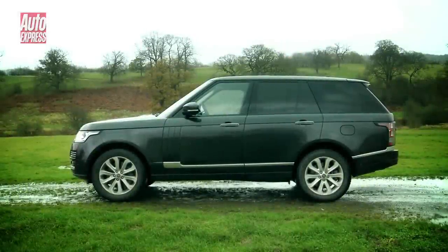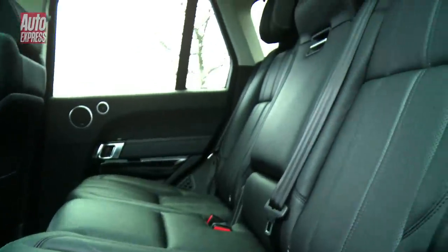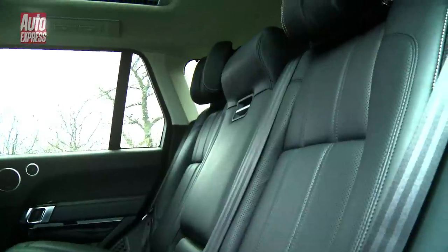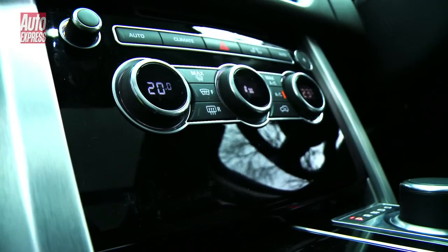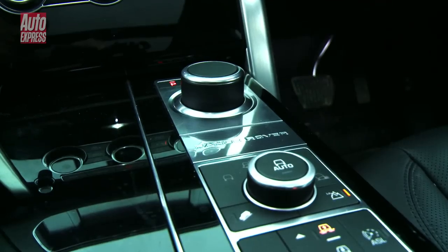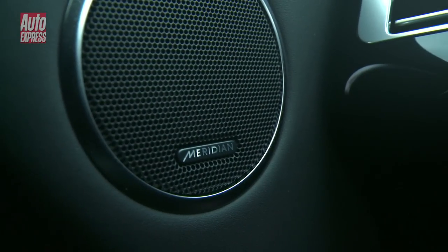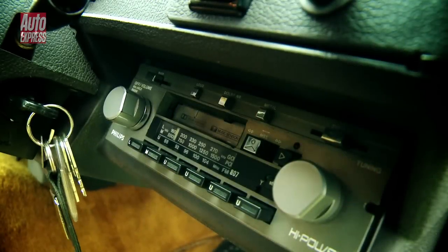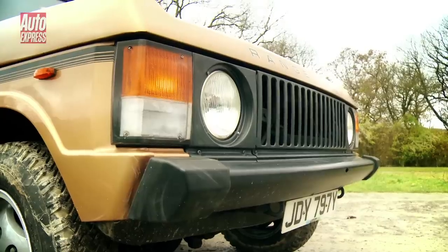The latest Range Rover is similar in size to its predecessor, however better packaging means there's more space for rear passengers. The interior is even more opulent too — material quality is exemplary and the minimalist dash design is very zen-like. You can break the ambience with a powerful Meridian audio system which comes with up to 29 speakers. In contrast, the original Range Rover stereo made do with just four.